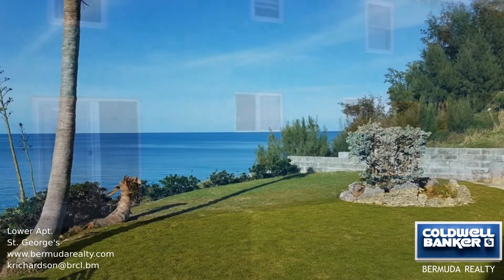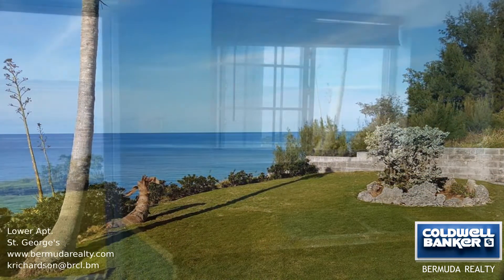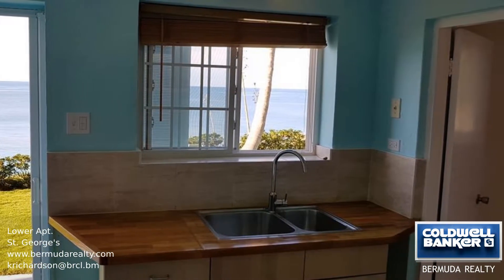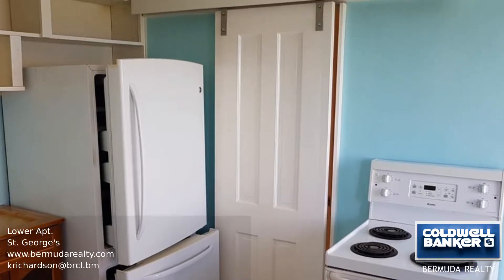This is a private, bright and airy lower waterfront apartment located in a quiet neighborhood with views of North Shore. There's a kitchen, living room, and bedroom, all with their own separate entrances to the lower yard, which is exclusive to the apartment.